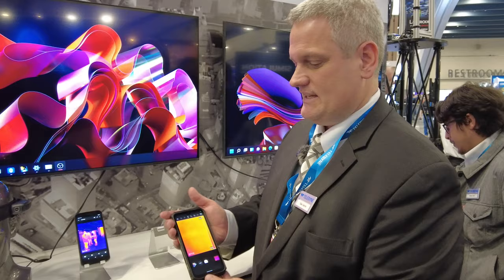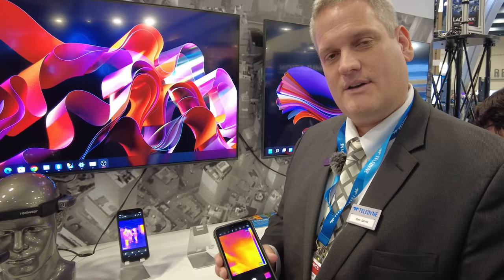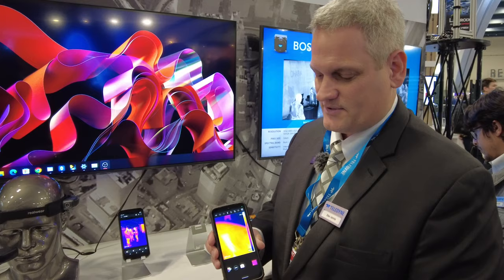Moving over here, we have the newest Ulefone 18T. This is the newest Thermal by FLIR mobile smartphone, ruggedized. This phone features a Lepton 3.5 imager and of course the myFLIR software. This product was released about a month and a half ago and is available today.